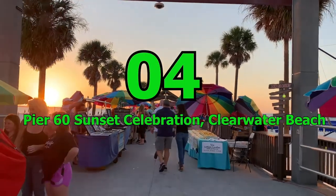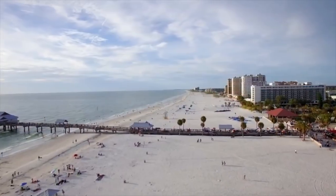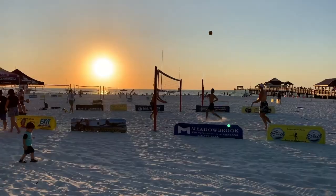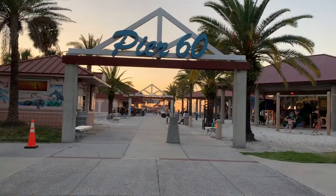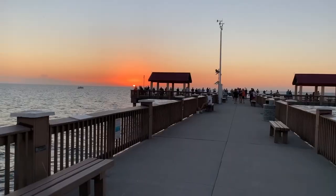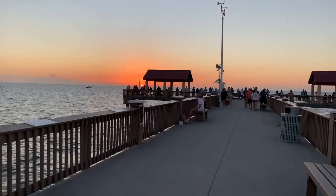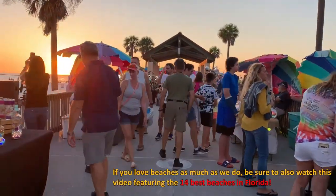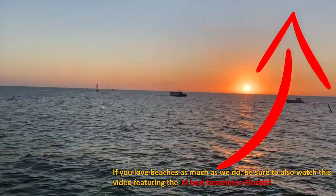Number 4: Pier 60 Sunset Celebration, Clearwater Beach. Beach days are a must in Florida, and Clearwater Beach is one of the state's most beautiful. With a three-mile pristine coastline and tons of water- and land-based activities, there's no shortage of fun here. Clearwater Beach offers free nightly events every evening at Pier 60. The neighborhood is pedestrian-friendly, and given the lively scene that emerges as the sun sets, the crowds are worthwhile. If you love beaches, be sure to also watch the video featuring the 14 best beaches in Florida.